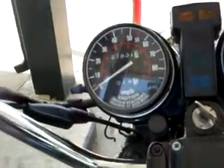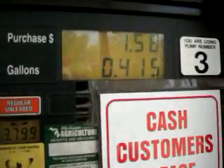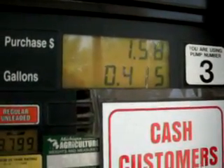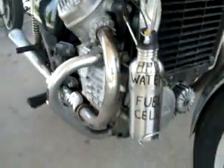Doing another mileage check — we've got 18.25 miles and we've used under a half a tank of gas. We're doing just under 44 miles a gallon with the water bottle.